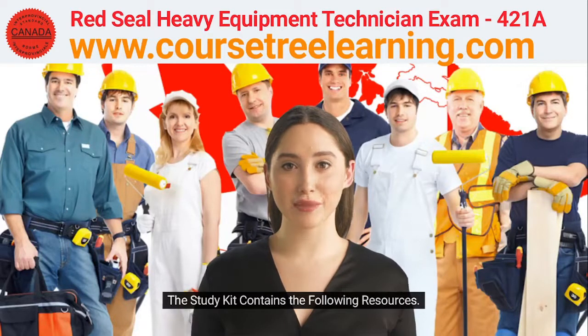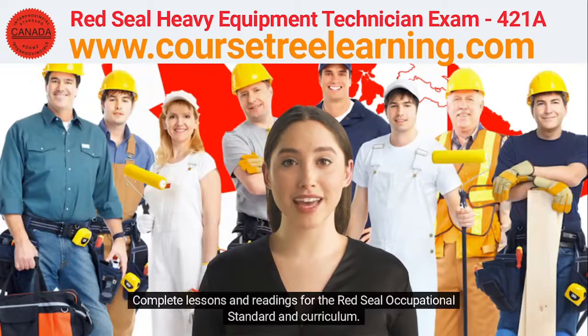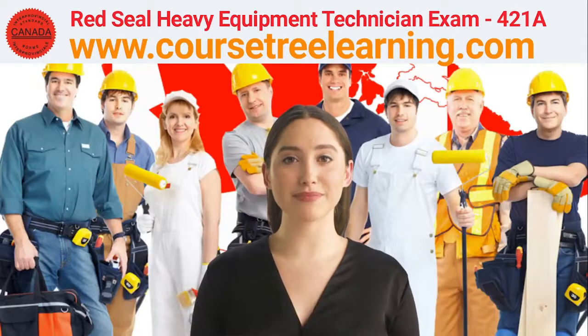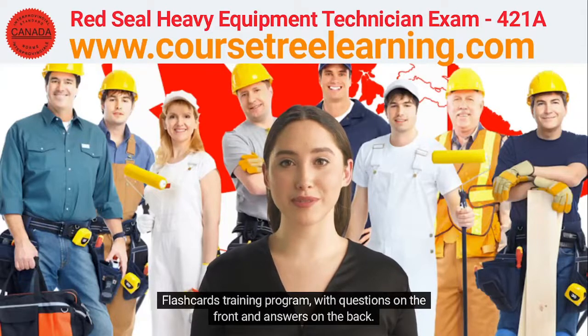The study kit contains the following resources. Here's what you'll get: complete lessons and readings for the Red Seal Occupational Standard and Curriculum, three complete Red Seal actual exams with answers, and a flashcards training program with questions on the front and answers on the back.